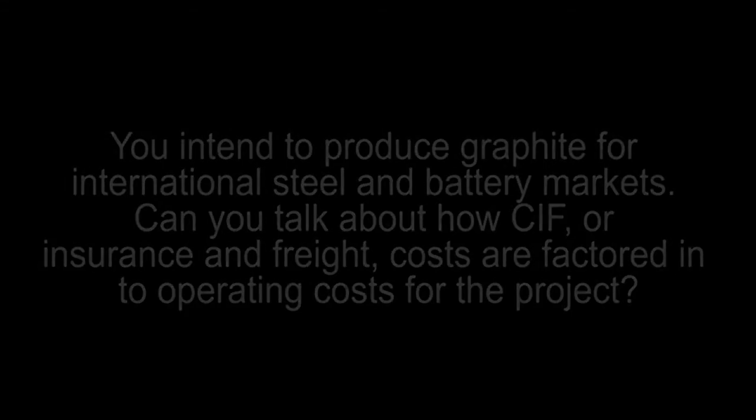Early on with our bankable feasibility study, our technical team advised that it would be misleading to just report an ex-plant cost. Most people give the operating cost at the back of the plant but don't account for shipping, and shipping logistics for an industrial mineral is one of the most critical aspects as far as pricing is concerned. So all of our pricing has included the FOB or CIF costing — delivered at the customer's port. Our delivered cost to Rotterdam, one of the most expensive ports, is roughly $600 per tonne, which is one of the lowest prices out there.